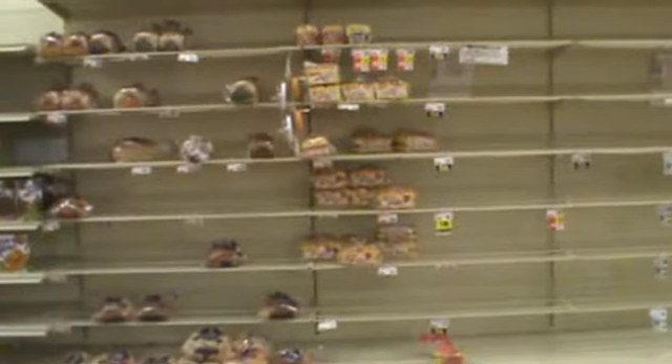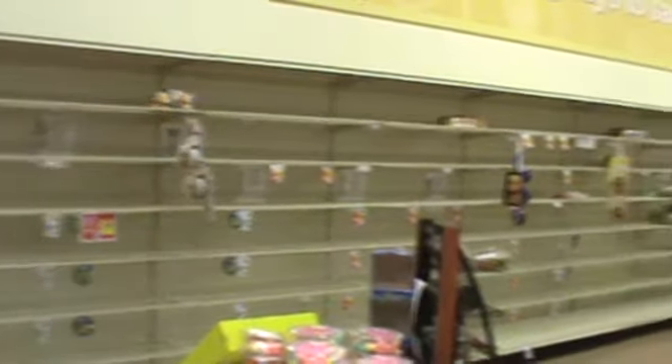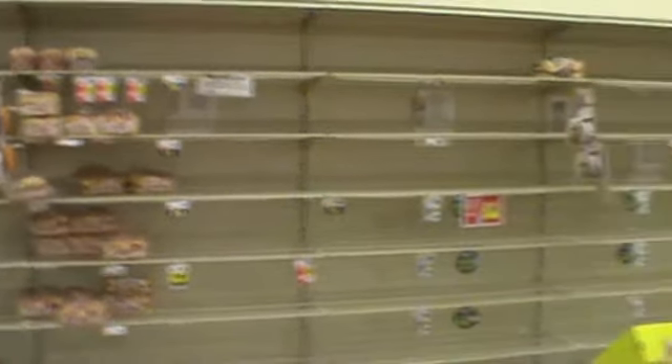Please like, subscribe, comment, and share at the end. Thank you. This is the bread at our grocery store — where the bread is supposed to be. Usually it's always packed, but not while this fire thing is going on.